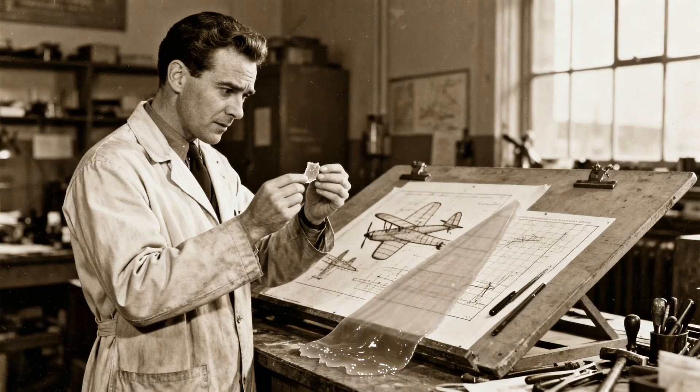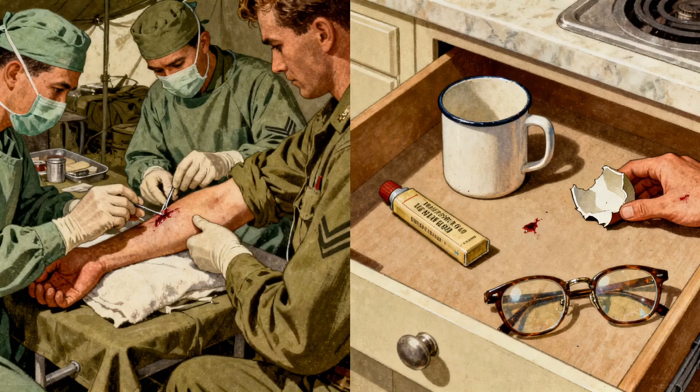Six years later, he was working on heat-resistant airplane canopies and rediscovered the same sticky substance. This time, he realised what he had — a glue that bonded in seconds without heat or pressure. By the Vietnam War, surgeons were using it to close wounds in the field. Now it's in every junk drawer in the world. You've probably fixed a broken mug with it, sealed a cut, repaired glasses — all because someone failed at making gun sights.